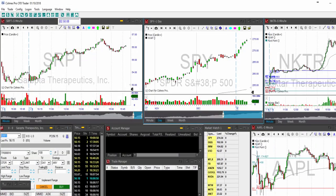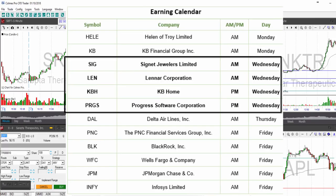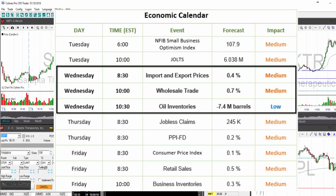Stocks on the radar for Wednesday: there are a few earnings reports, including KBH, Lennar (LEN), and SIG. On the economic front, there are import prices at 8:30 a.m. Eastern time and wholesale trade at 10 o'clock. And of course, the weekly oil inventories are coming out, as always on Wednesday, at 10:30.